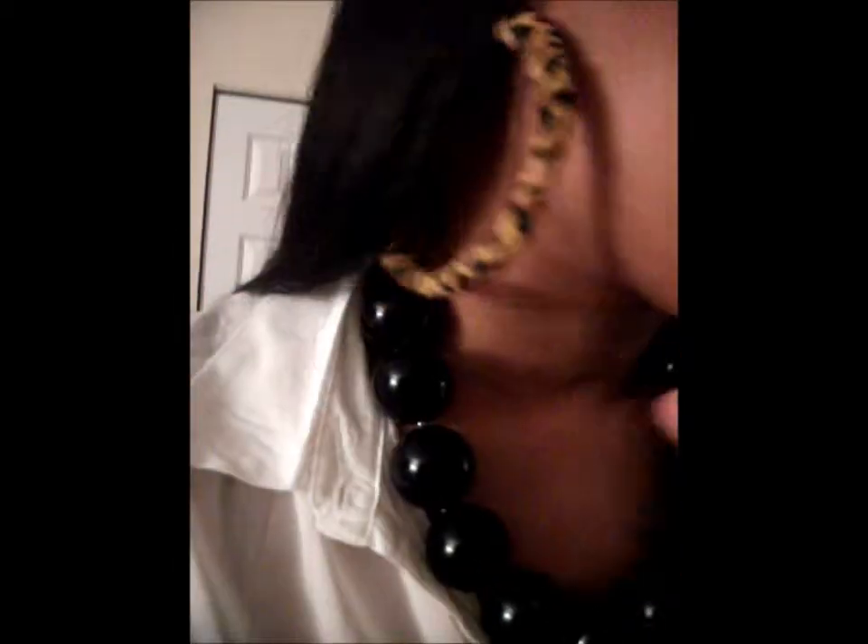These are my accessories — these are earrings that I made myself. They're leopard, as you can see. I got this necklace from Clark Street, and I got this bangle from there as well. I really love this bangle, it's really different.